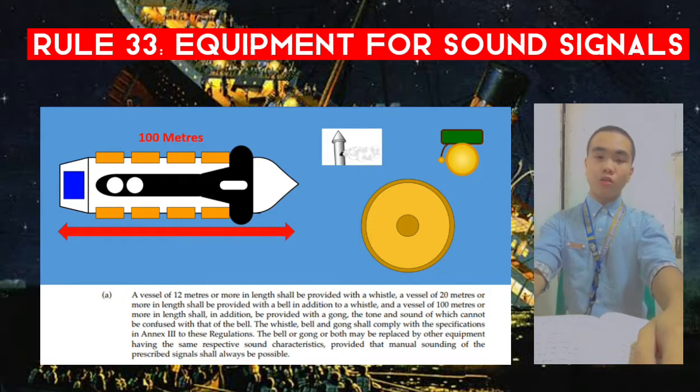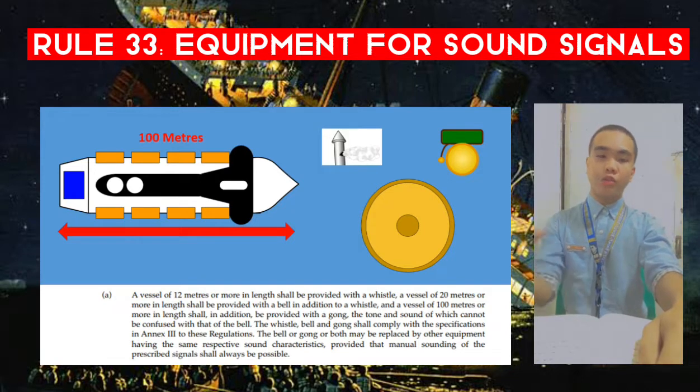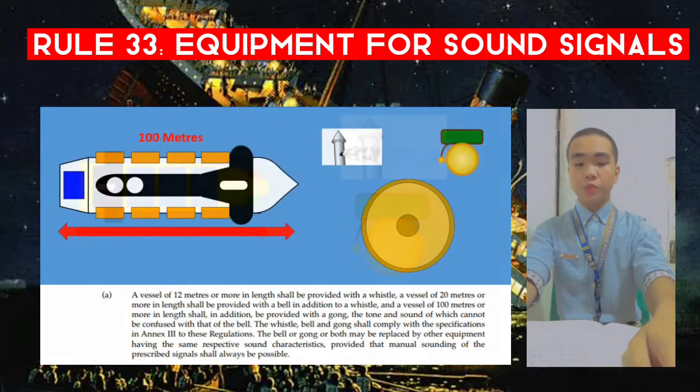The bell or gong, or both, may be replaced by other equipment having the same respective sound characteristics, provided that manual sounding of the prescribed signals shall always be possible.